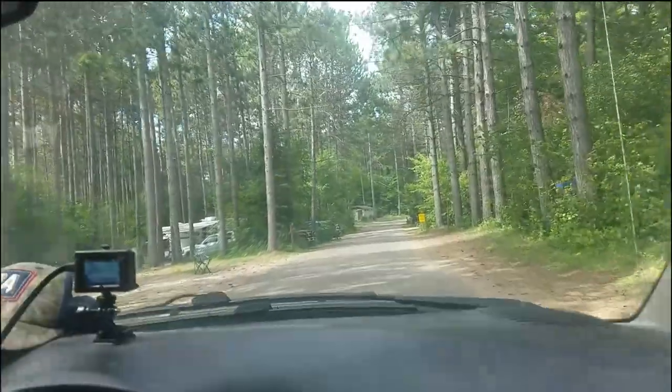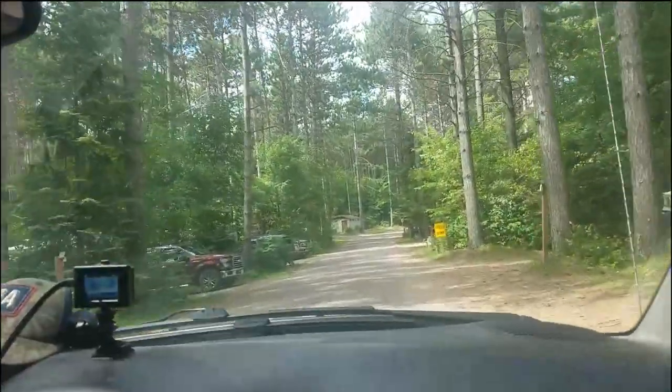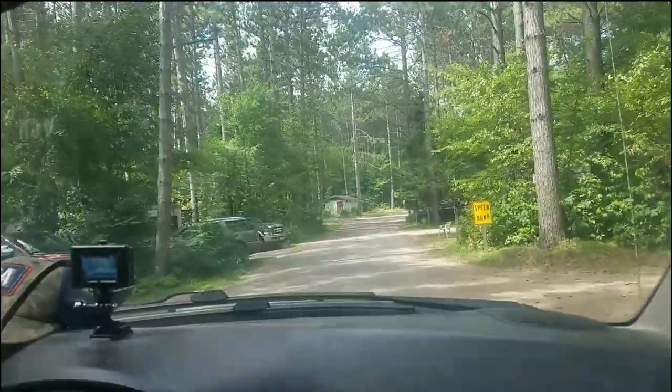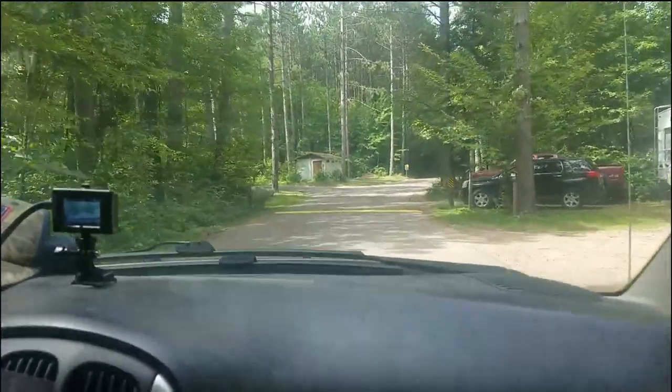They've got two beaches here. That one's not that great, but I like this one. This one's nice — I mean, it's like the lake is everywhere. Everywhere you look there's the lake.